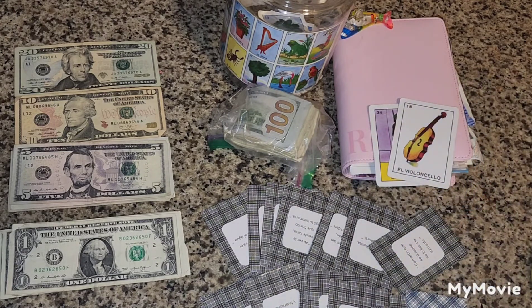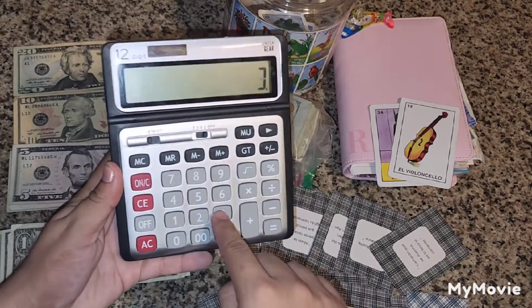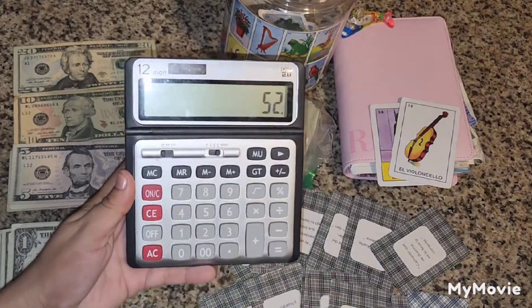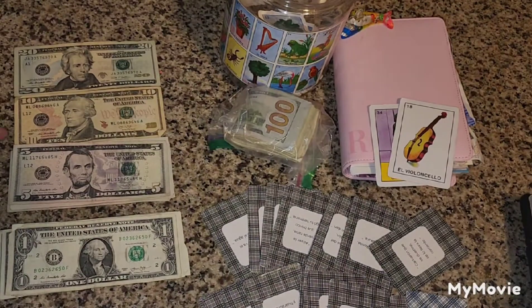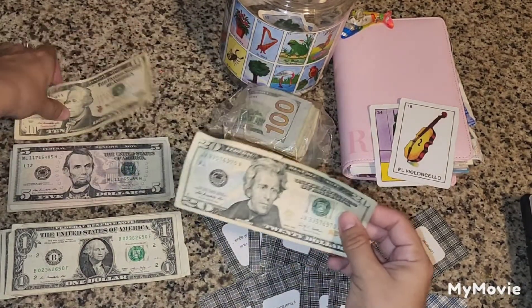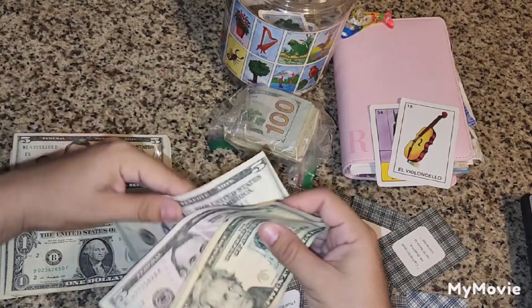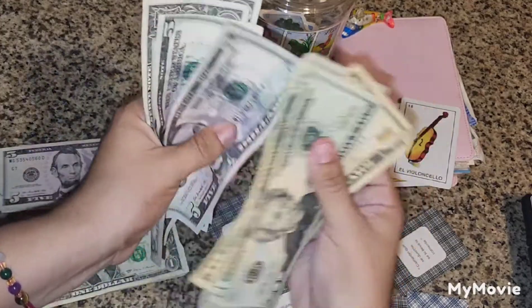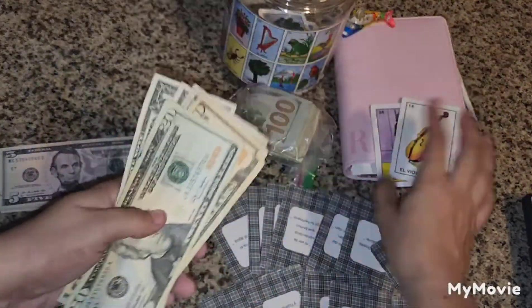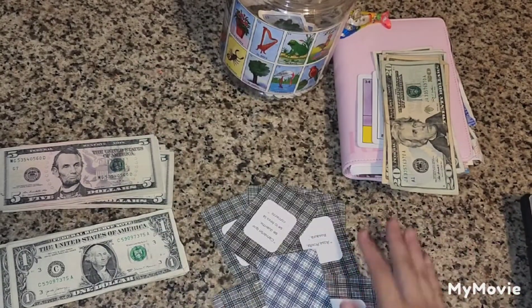And then we'll get this one right here — La Dama — for $18. What we do is add up these two amounts to get the total of how much we will be adding today. So the total comes up to $52. That's what we will be adding today — we have a $20, a $10, and then ones and twos: $20, $30, $40, $50, $51, $52.